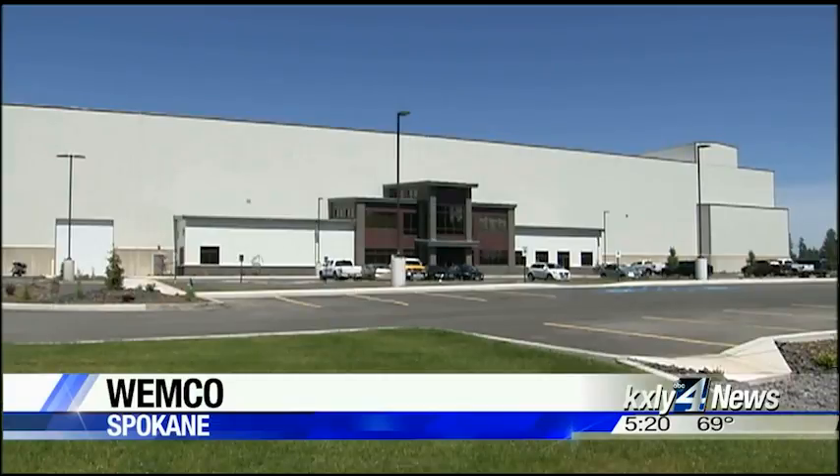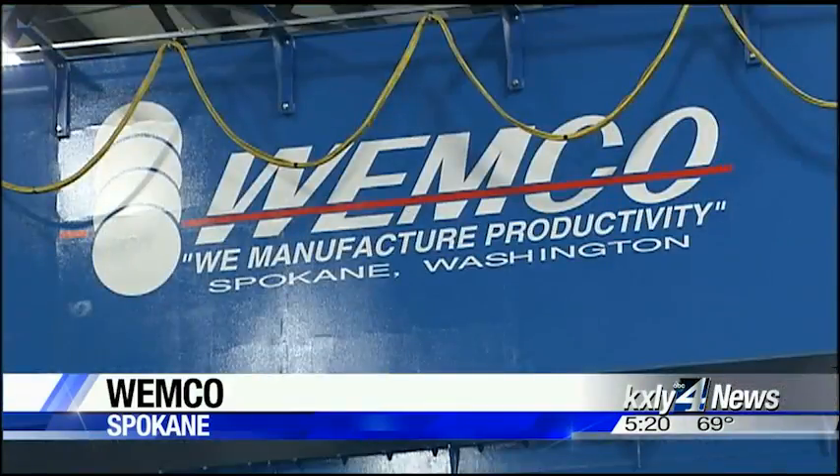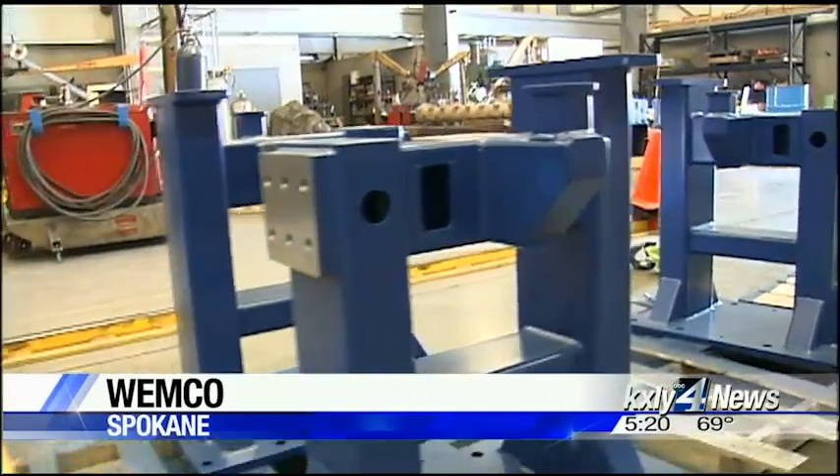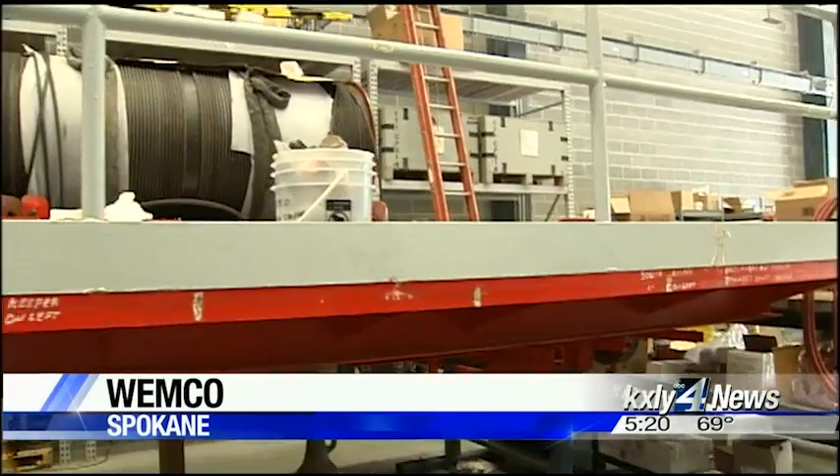Despite its 100,000-plus square foot facility, Wemco is kind of a well-kept secret. While it's definitely a local company, we are more of a national and a global manufacturer. But it wasn't always that way.